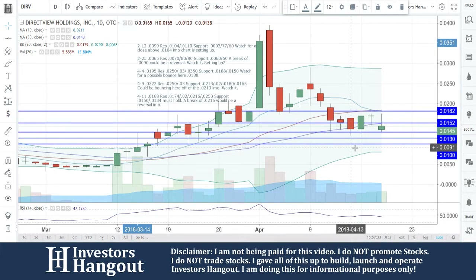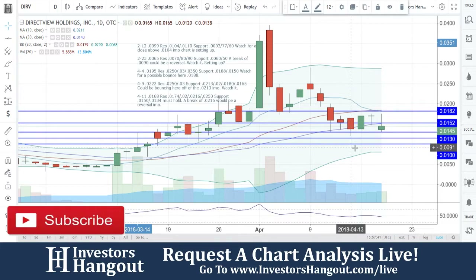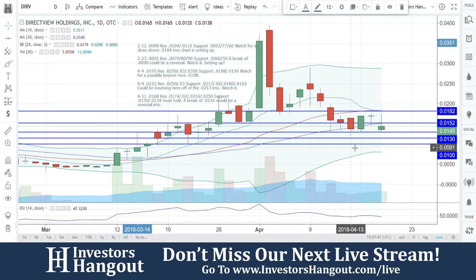Taking a look at stock ticker symbol DIRV, right now currently traded at 0145. As of right now, that break to put this one back into the bullish territory reversal — a bullish reversal — would be 0182.